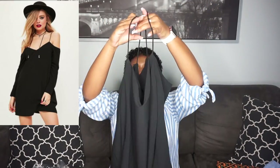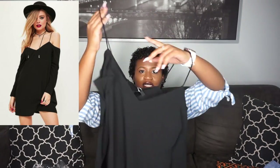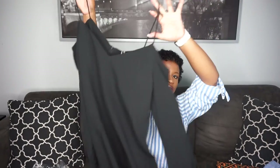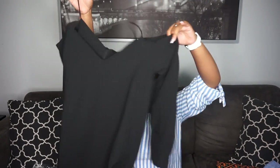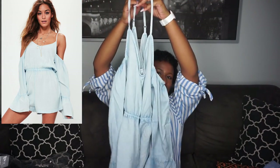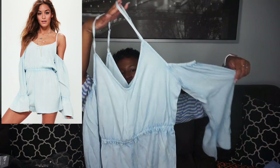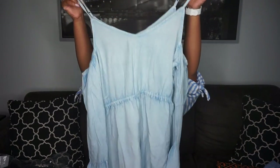The next thing from Missguided is this black dress — it has an off-the-shoulder effect with the sleeves going across your shoulders. Just a plain black dress, something to throw on and call it a day. This is a size six. I also got an off-the-shoulder denim romper — the shoulders flare out, it's really cute. I got this in an eight — I don't know why I got the dress in a six and this in an eight, but whatever — trial and error with Missguided for me.